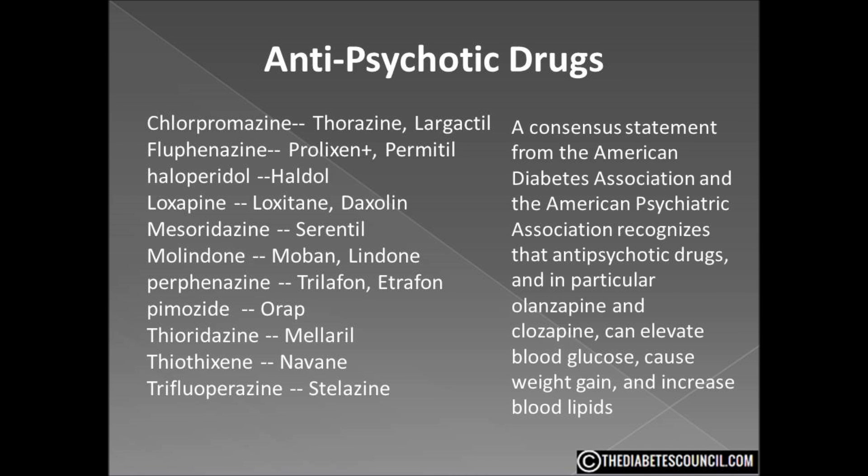A consensus statement from the American Diabetes Association and the American Psychiatric Association recognizes that anti-psychotic drugs — and in particular olanzapine and clozapine — can elevate blood glucose, cause weight gain, and increase blood lipids. These drugs also raise the risk for diabetic ketoacidosis, an uncommon but extremely serious complication of diabetes. Several hypotheses have been proposed regarding how these drugs may cause diabetes, from simply inducing weight gain to impairing insulin secretion, but so far no strong evidence explains why these drugs have these effects.